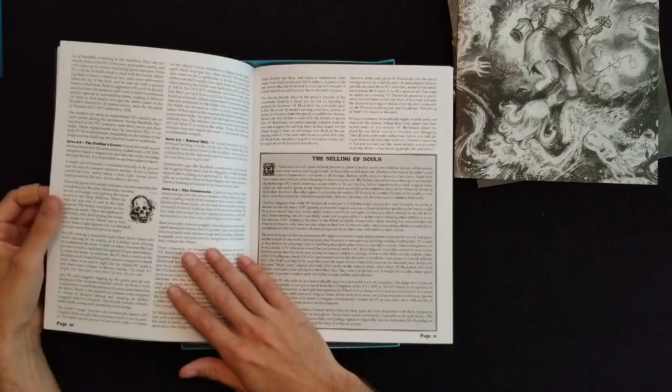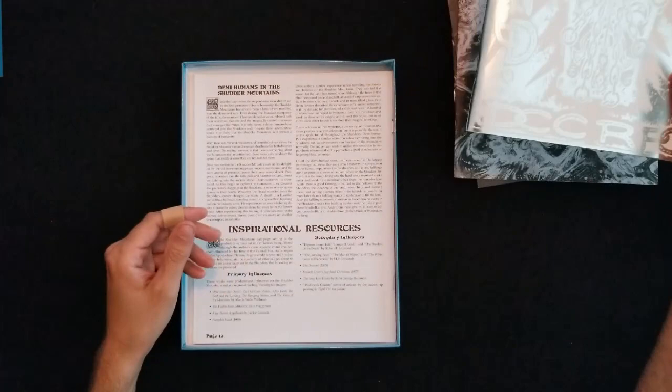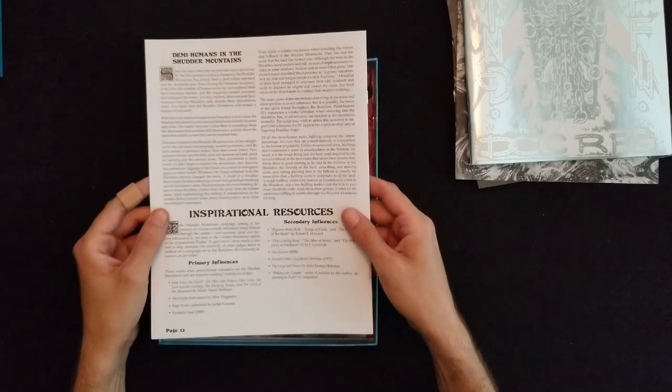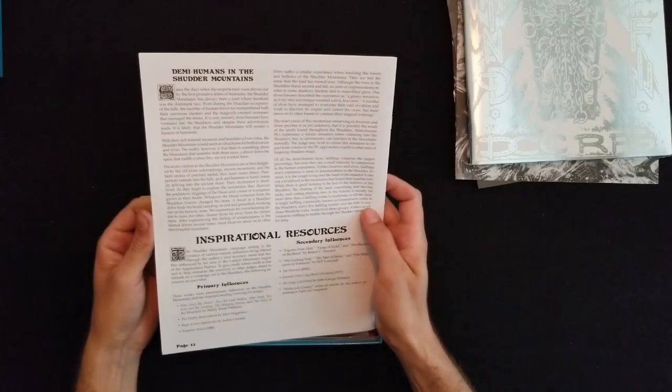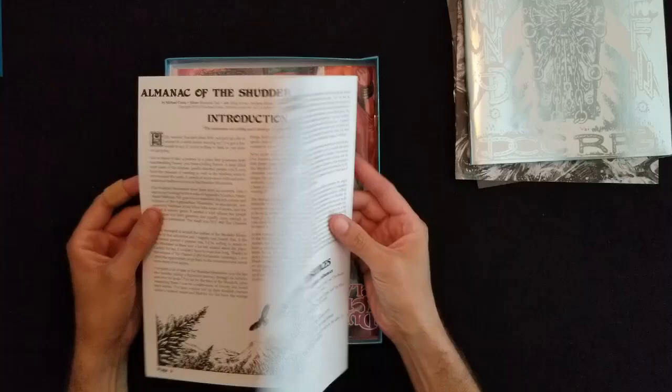This isn't going to be a full-on review, this is just an unboxing. Once we actually get a chance to play this we're going to do a more in-depth discussion that's going to be a little less off the cuff. I had prepared absolutely nothing to say so I'm really just shooting from the hip right now. The Almanac of Shutter Mountains — this looks like it's more source material, inspirational resources. Super cool.